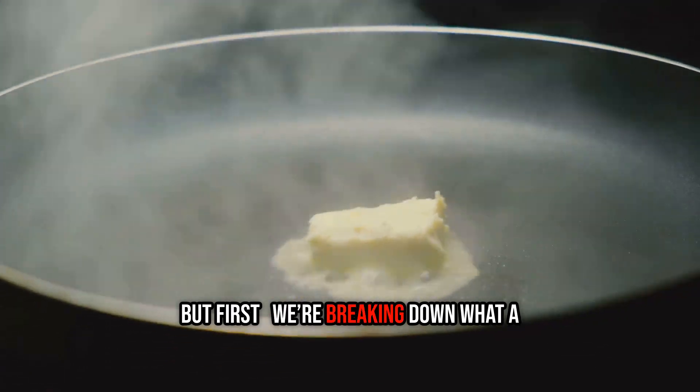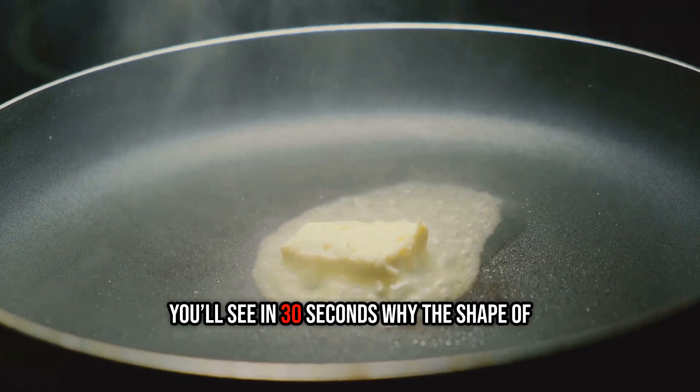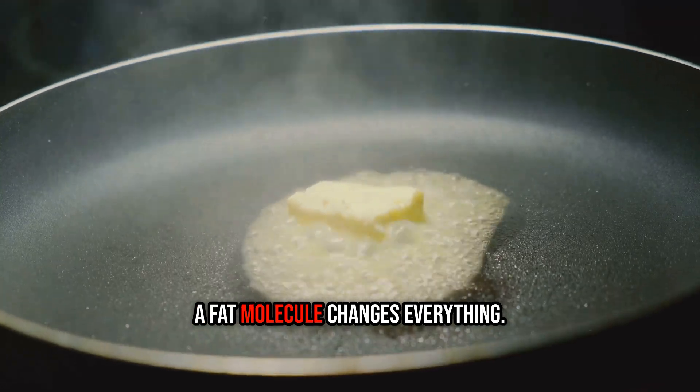But first, we're breaking down what a fat actually is. You'll see in 30 seconds why the shape of a fat molecule changes everything.